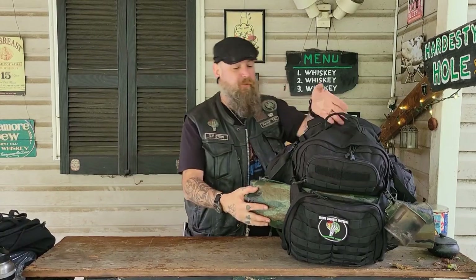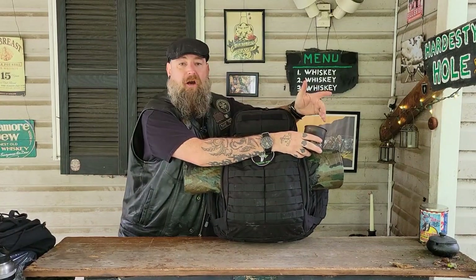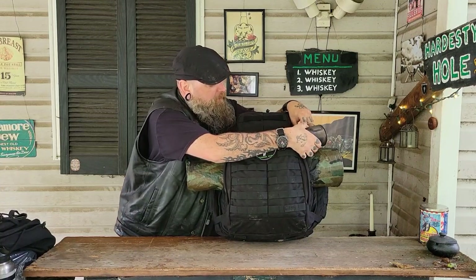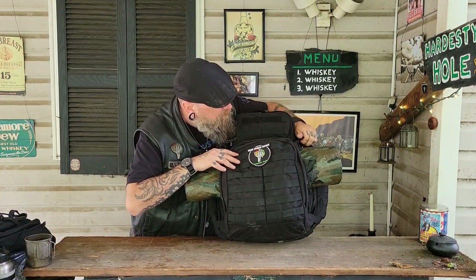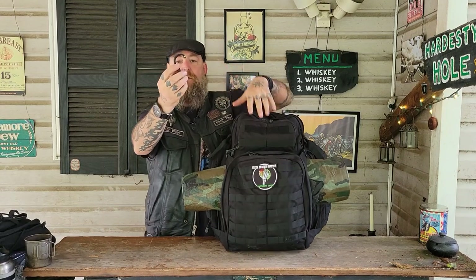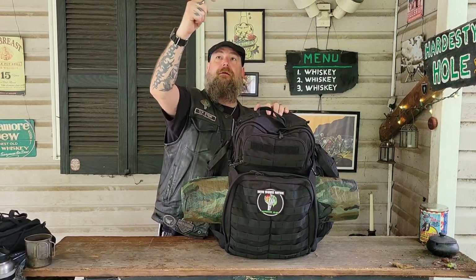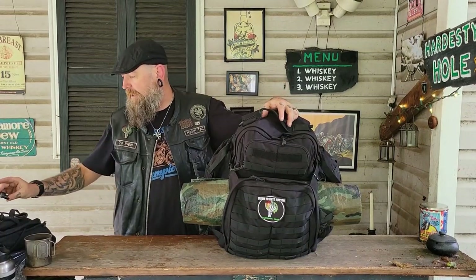Now let's get over to the main pack. Of course I've got the IZN patch on the front. My cup is attached to the outside using a carabiner so it could dry. That carabiner is actually a Hero Clip — it's a small one. It functions as a normal carabiner but this part swings out and gives you a hook, so you can hang something from a branch or a tree. It's a really cool little piece of gear.